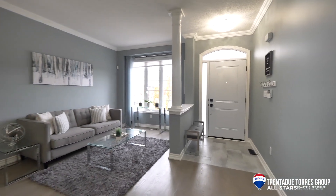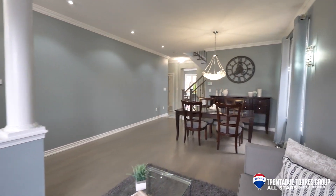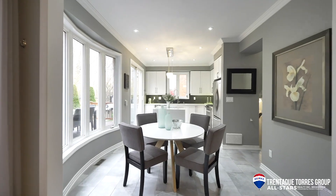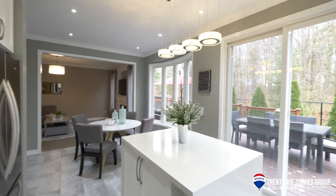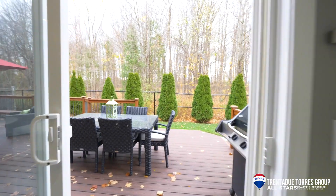Through the front entrance we have the formal living and dining rooms. These beautiful hardwood floors have been refinished and stained in a modern gray color, which is so fitting to the color palette throughout this home. From here we have brand new tiled floors leading us into the kitchen, which has stainless steel appliances, quartz countertops with a waterfall island, custom backsplash, and an oversized sliding door leading out to the back patio.